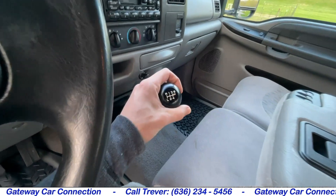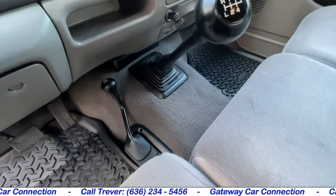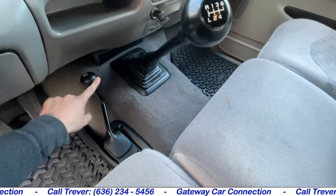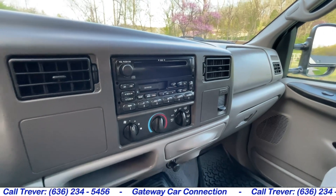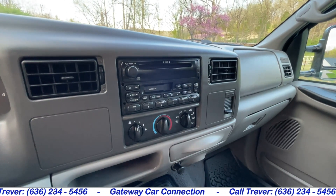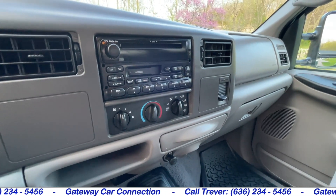Moving over there, you can see the six-speed stick shift as well as the reliable four-wheel drive shifter in the floor. The CD player, as well as the old-school cassette player, AM-FM radio above the heat and AC below.